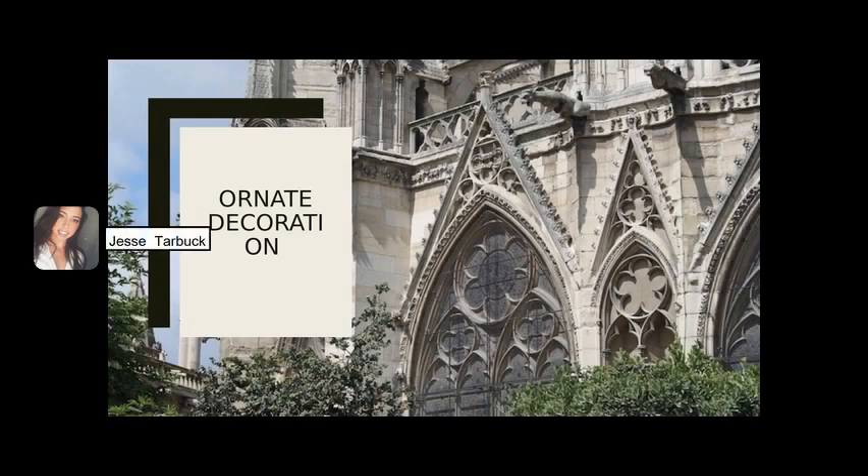The last distinctive feature of French Gothic architecture is ornate decoration. These include embellished colonnades and colonnettes, sculptural moldings, statues of saints and historical figures, pinnacles and spires, and gargoyles and grotesque figures that double as water spouts.